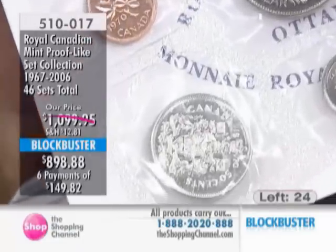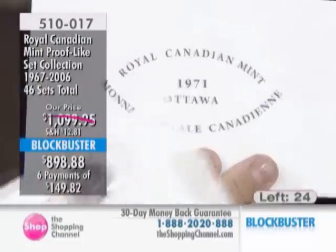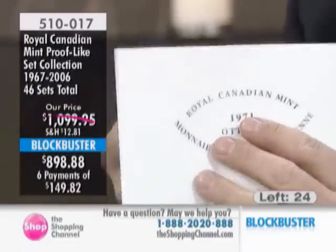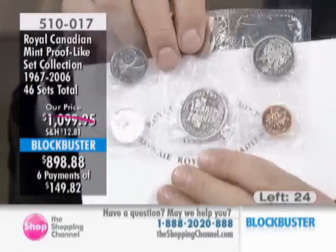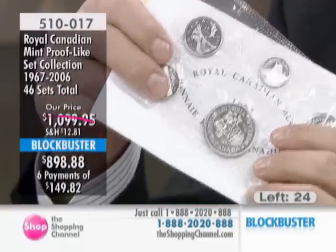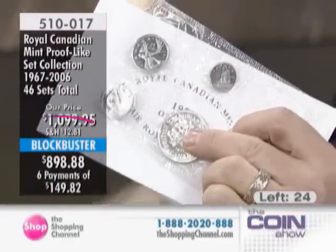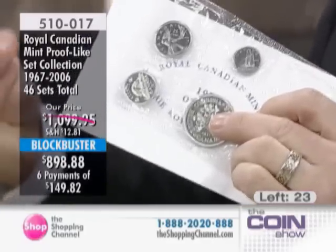Our regular price is already a little bit less than current issue price for the same number of sets. Our Blockbuster deal saves you another $300. We've got limited quantities right now — this is top, top quality from the Royal Canadian Mint.